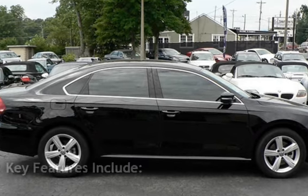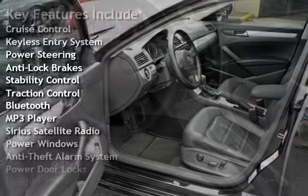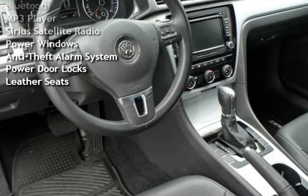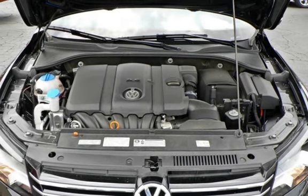Key features include Cruise Control, Keyless Entry, Power Steering, Anti-Lock Brakes, Stability Control, Traction Control, Bluetooth, MP3 Player, Sirius Satellite Radio, Power Windows, Anti-Theft Alarm System, Power Door Locks, and Leather Seats.